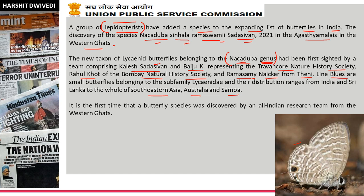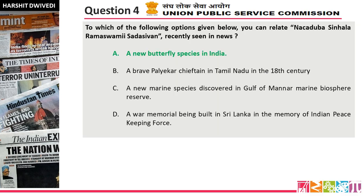So all these combined give the name Nakaduba Simhala Ramaswami Sadashivan. You just need to know this is a butterfly species name. It is the first time a butterfly species was discovered by a research team from the Western Ghats. Recently, many new butterfly species have been discovered from various places in India, covered in our daily news and current affairs. So the answer is option A — a new butterfly species in India.